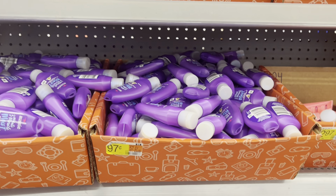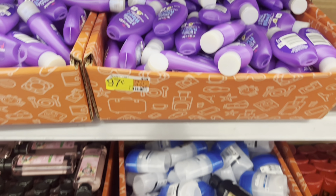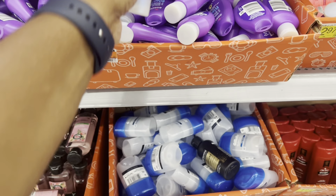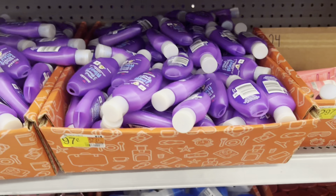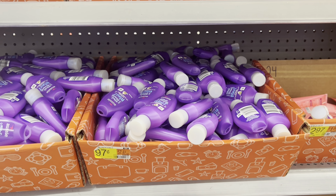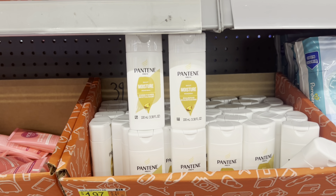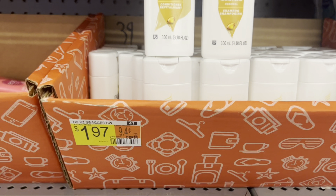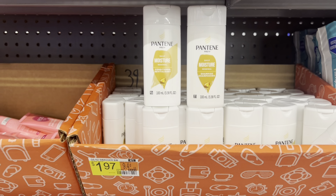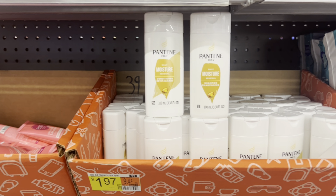They had these Aussies sitting here and I scanned them just to see if they'd attach to the rebate offer — they're $0.97 each and they are attaching! So if you want to pick up these Aussie conditioners, grab two. You pay $1.94 but get $2 back on Ibotta, making them completely free and a $0.03 money maker. If they attach to the Swagbucks offer it'll make it a bigger money maker. Also check these Pantene conditioner and shampoo at $1.97 each — that's $3.94 total. They are attaching to the $2 rebate on Ibotta, leaving you at $1.94 for both or $0.97 each.